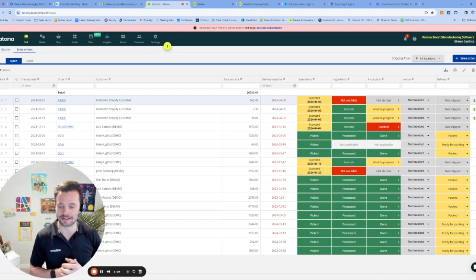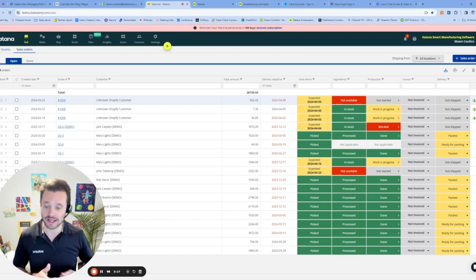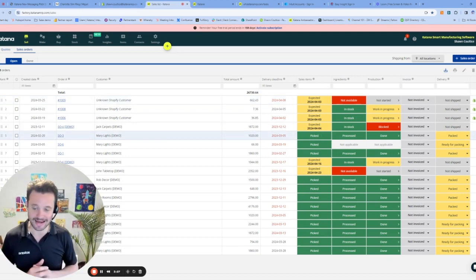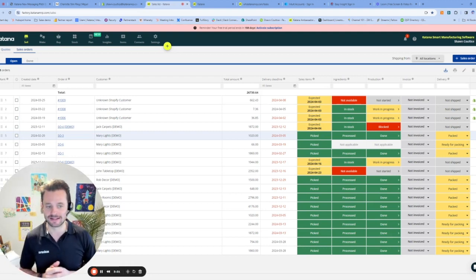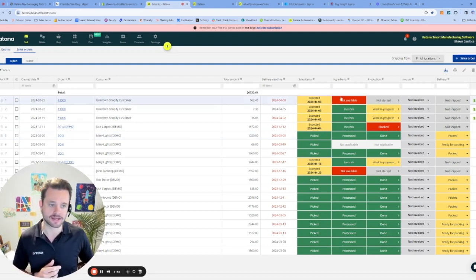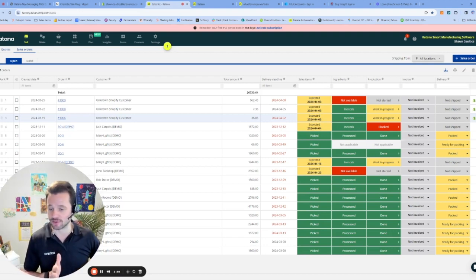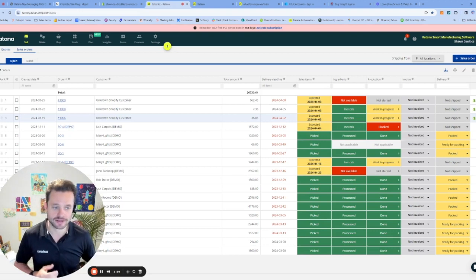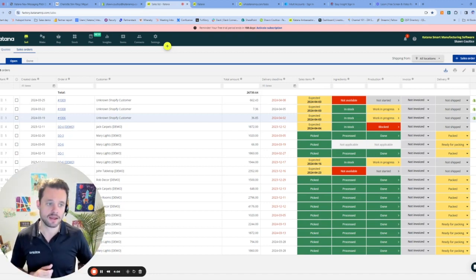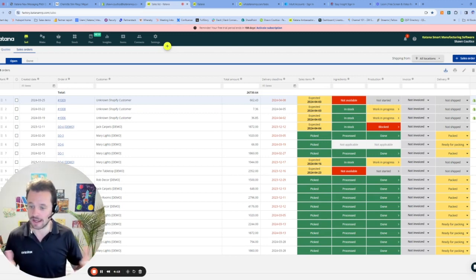If I make or buy that product in, it's going to indicate the purchase order or the manufacturing order arrival date or completion date at my facility, which lets me know when I can actually go out and fulfill that order based on when it's expected to be available in stock. Items highlighted in green indicate I've got that product in stock and it's in a pick status, meaning my employee has gone out and picked that product, ready to be fulfilled and shipped. The second column shows our ingredients — do we have the components that make up that finished product available? Green means yes, red means no. Then we have production: have we started our job in production and are we ready to run these jobs and complete them to fulfill the order?